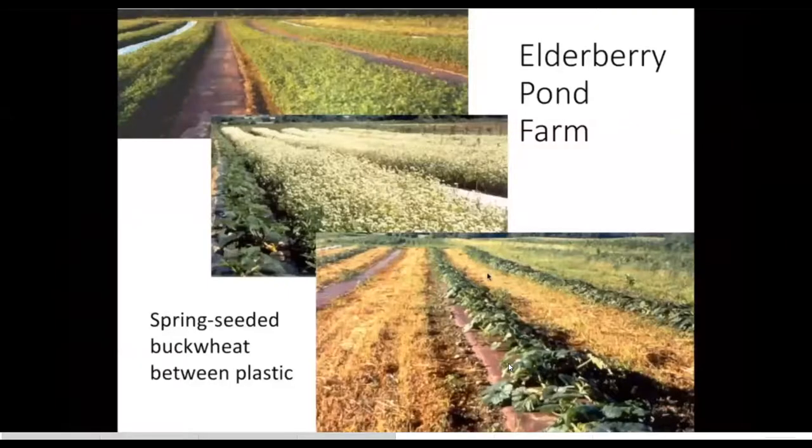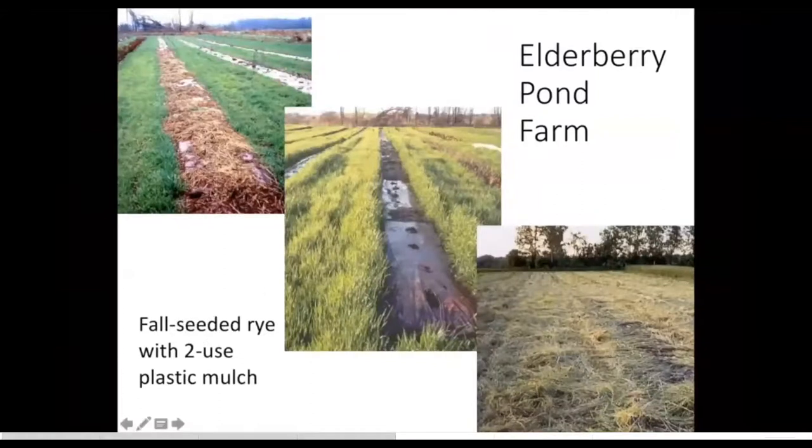Some growers will grow the mulch in place with crops like buckwheat, which is seeded in the spring and then mowed down at flowering to basically grow your own mulch. Or in the case of rye, this was planted in the fall after a crop of tomatoes was grown on black plastic mulch that was left in the ground. The grower got two seasons out of this plastic mulch, and then mowed down that rye at flowering to provide a nice straw mulch over the paths.